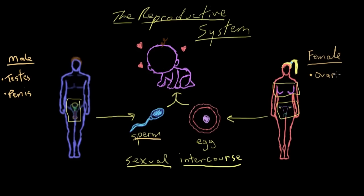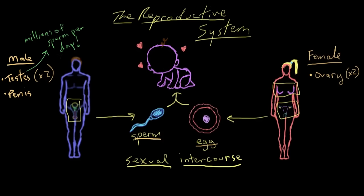On the female side, one of her major organs is the ovary, and she has two — just like males have two testes. In fact, the ovaries and testes are homologous; they came from the same precursor in development. The ovaries are responsible for producing the female's genetic contribution to a baby — the egg. The testes constantly produce millions of sperm per day, whereas the ovaries only release one egg per month.